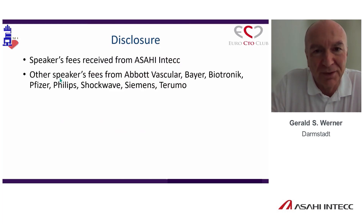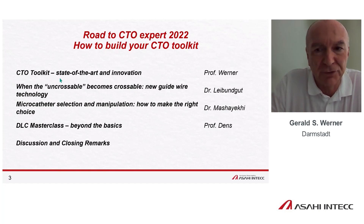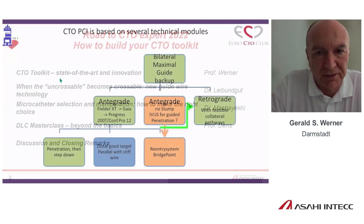These are my disclosures. This is the Assize Symposium. Kambis already mentioned our fellow panelists. Dr. Leibengut will talk about the uncrossable becoming crossable with new guidewire technology. Kambis will talk about microcatheter selection and manipulation, and then Joe Danz will finish with the DLC masterclass beyond the basics. Then we have time for discussion and closing remarks.